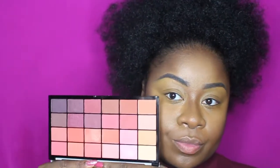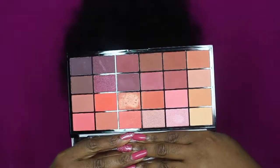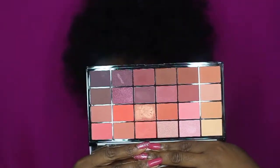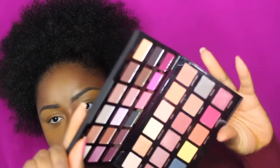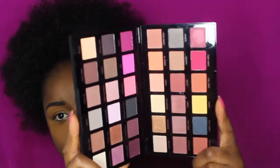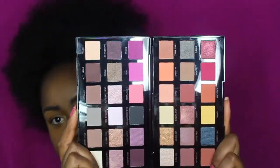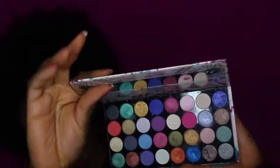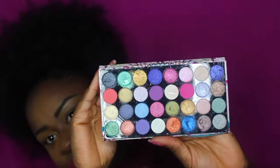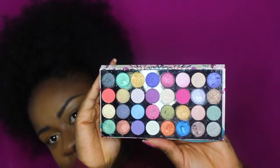So we're gonna start with this palette by Makeup Revolution, which is called Guest List, and also a combination of this one by Makeup Revolution — it's a collaboration with Petra and they have beautiful colors. I also gonna be using this palette from Accessories; it's all shimmer with a couple of matte colors.